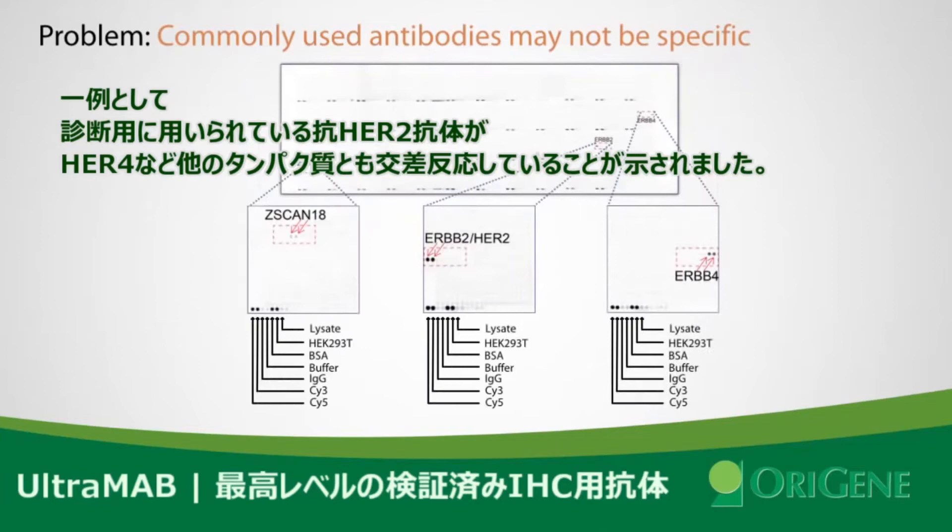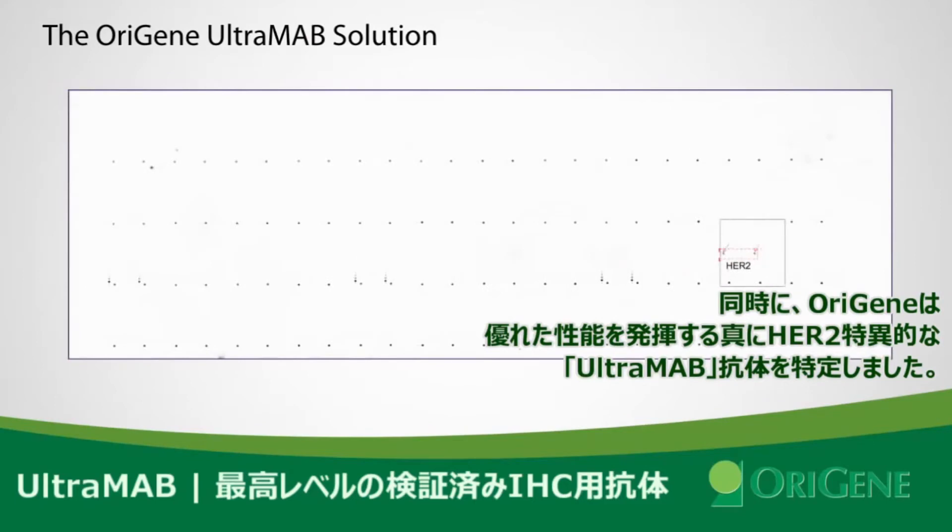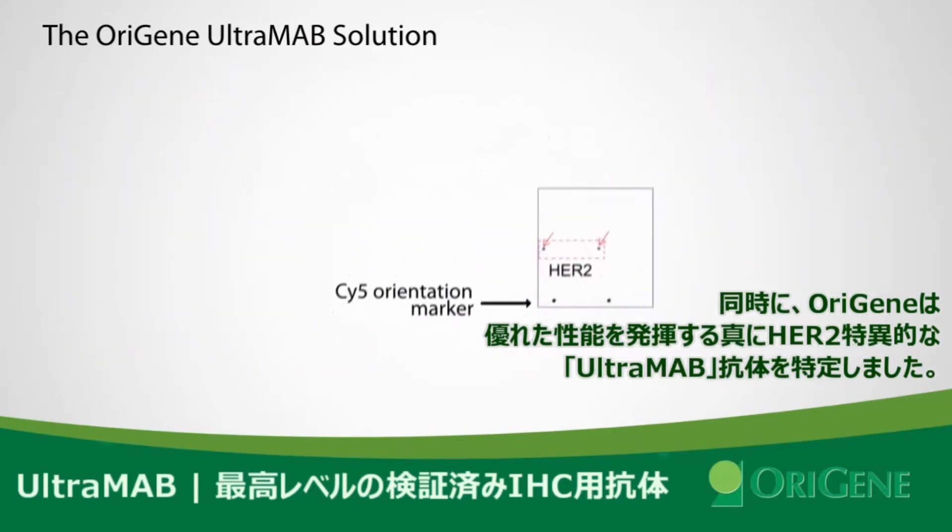Using this technology, Origin identified that some commonly used diagnostic antibodies are not specific. Antibodies on the market against HER2 detect HER2 but also cross-react with other proteins such as HER4. By applying a screening procedure, Origin identified an UltraMab antibody for HER2.